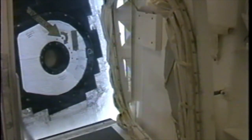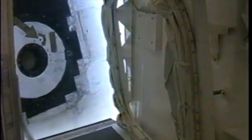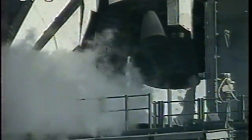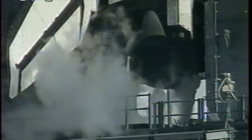Coming up on the Orbiter Access Arm, to be retracted away from the vehicle. This is the walkway used by the crew to gain entry into and out of the vehicle, and it can be returned to position within seconds if necessary. This mission carries a crew of seven who will spend the next 12 days in space performing a spacewalk and delivering supplies to the Orbiting International Space Station.